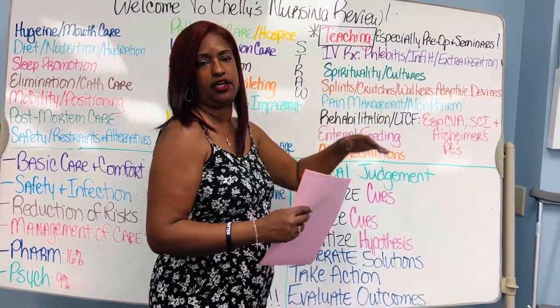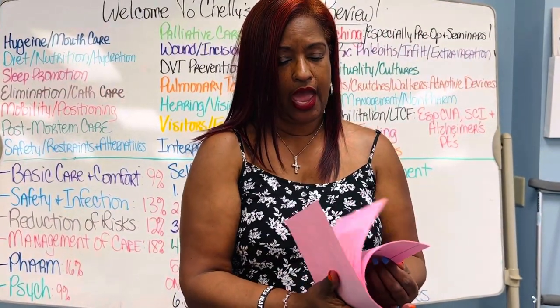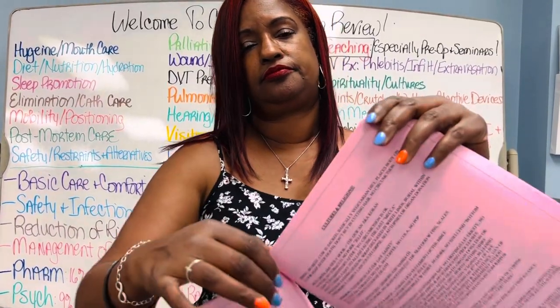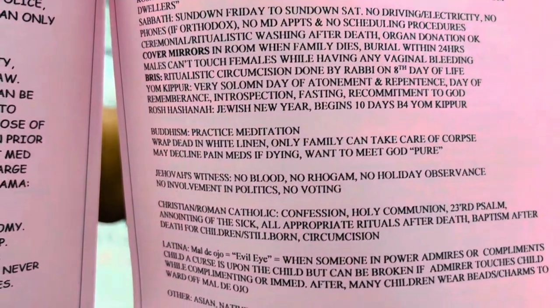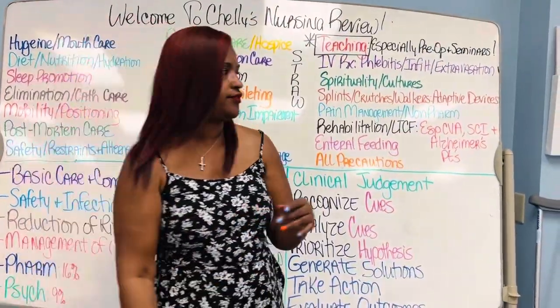Spirituality and cultures — I have a page in the Oh My God packet that covers cultures and religions: Judaism, Seventh-Day Adventist, Catholic, Christian, Islamic faith — everything.